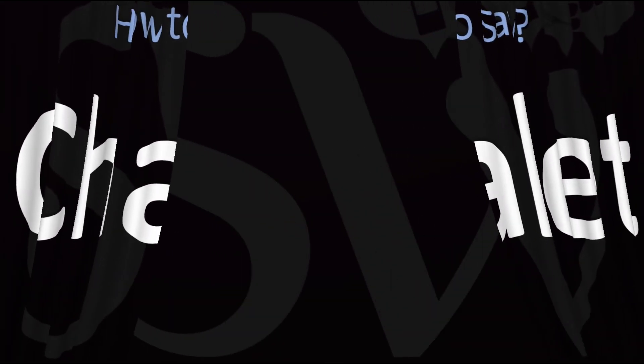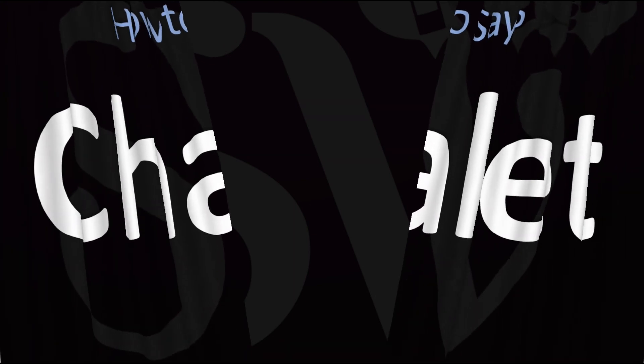Here are more videos on how to pronounce more interesting words and names whose pronunciations aren't always obvious. I'll see you there to learn more. Thanks for watching!